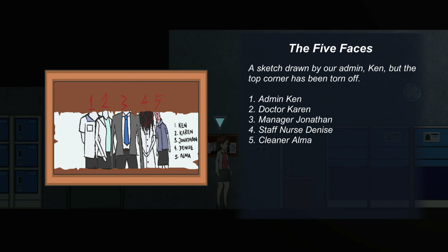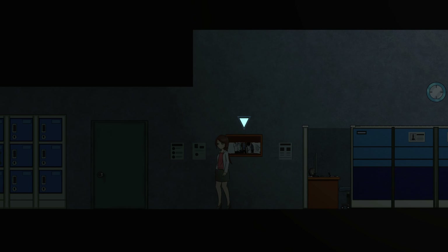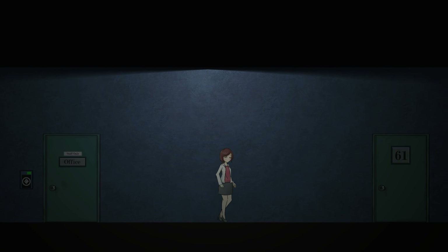Ken is number one. Where is he? Oh my god, he's chasing me! He's coming!